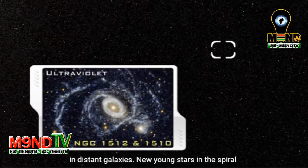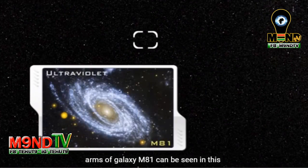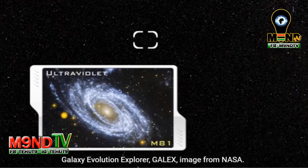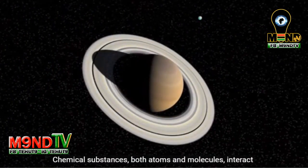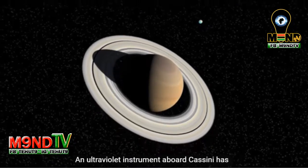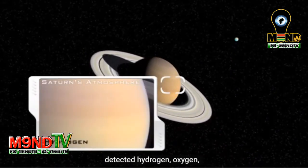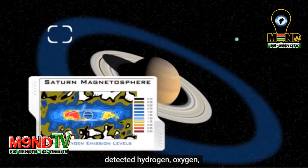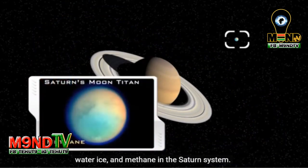New, young stars in the spiral arms of galaxy M81 can be seen in this Galaxy Evolution Explorer image from NASA. Chemical substances, both atoms and molecules, interact with UV light, making this region particularly interesting to scientists. An ultraviolet instrument aboard Cassini has detected hydrogen, oxygen, water ice, and methane in the Saturn system.